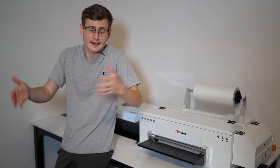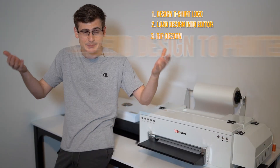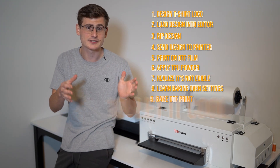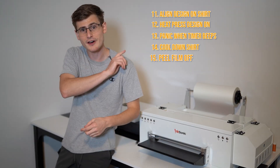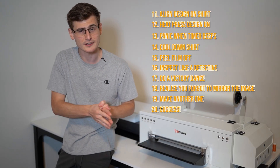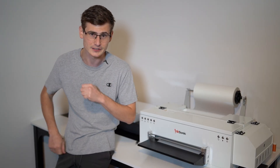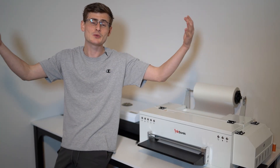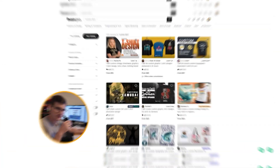I had to learn all of that — how this machine actually works — except that I don't actually have a custom t-shirt design that I can press onto a shirt. So my thought is I'm going to go over to Fiverr and order a $5, a $10, a $25, and a $100 design, and I'm going to see what the differences are. So let's get after it.